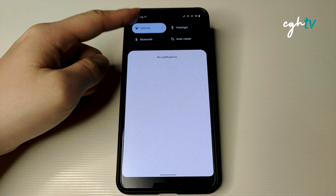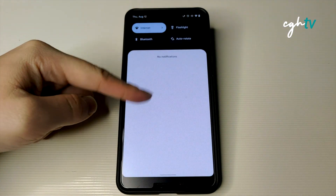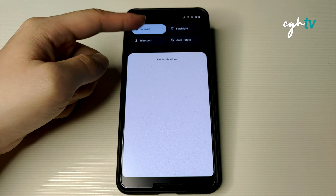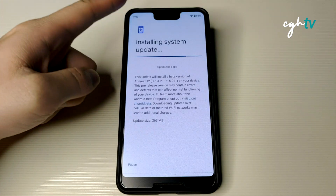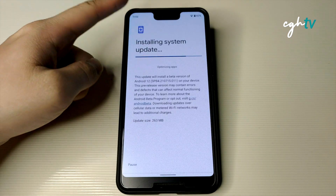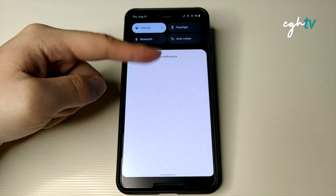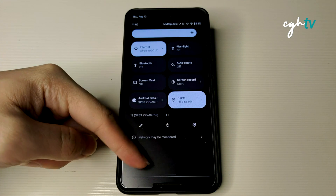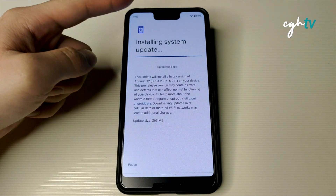I'm a bit worried about screen burn-in, because OLED screens can develop burn-in if you stay on the same background for a certain period of time. So I'm just doing some swipes up and down on the black background to prevent any burning while waiting for the update.